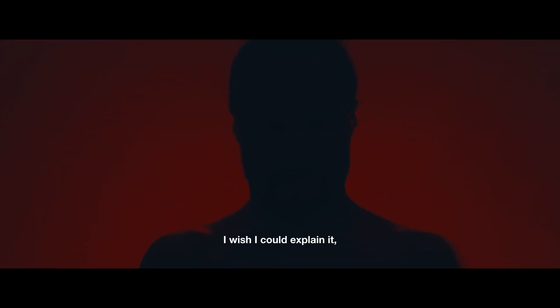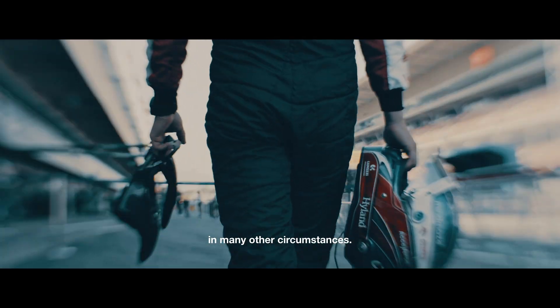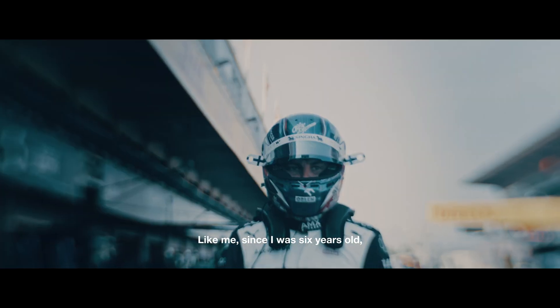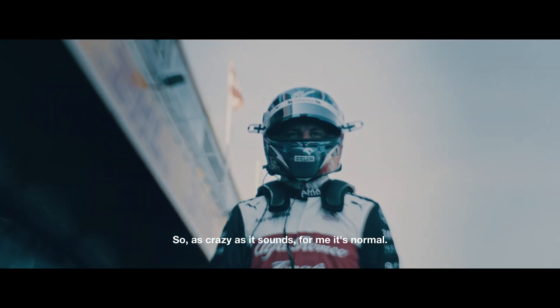I wish I could explain it so that you could almost feel it, but it's so difficult. The forces we have in the car, you can't really create them in many other circumstances. And when you've driven since — like me, I've been driving since I was six years old — step by step you go faster and faster and you always get used to something. So as crazy as it sounds, for me it's normal.